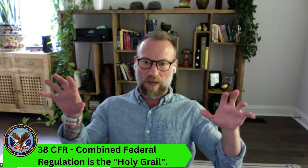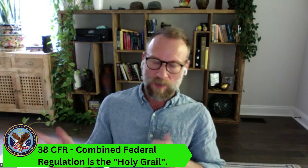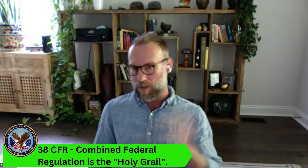Whenever you go in and do a C&P exam with the VA, they need a standard way of evaluating the severity of your symptoms so that they can correlate the severity of your symptoms to the 38 CFR and know how to rate you. That is what is accomplished with the DBQ — it's a standardized form used in all C&P exams.